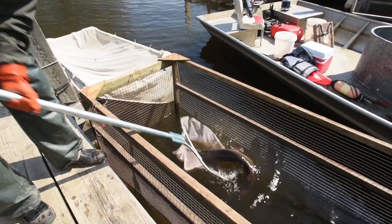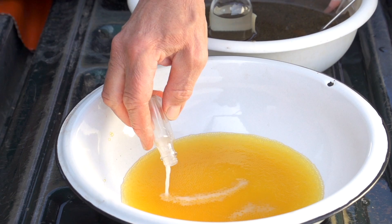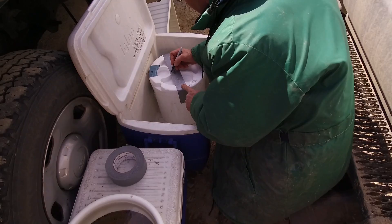We separate the males and the females, find the females that are ready to go, and take eggs from her. We'll try to pair her to at least two different males. We mix the milt and eggs together, fertilize — actually stir them with a turkey feather, believe it or not — because it's soft and those eggs are real sensitive to being damaged. Then they have to sit and water harden for a couple hours until we can transport them safely to the hatchery.